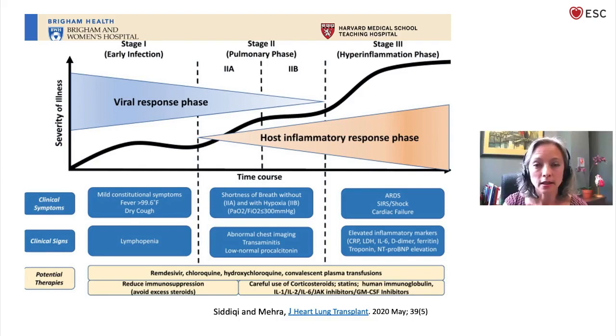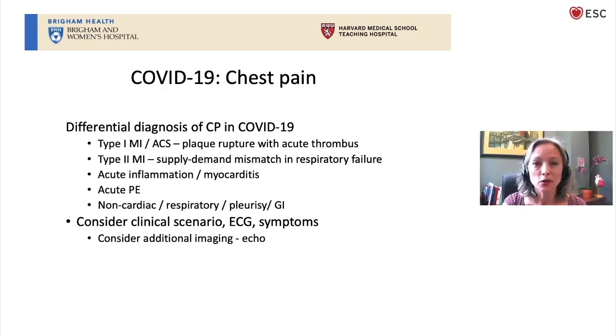In addition, cytokine inhibitors such as tocilizumab may be useful in stage three as well because of the elevated cytokines. So let's talk about chest pain. As a cardiologist, when patients with COVID get chest pain, we're always thinking about the worst case scenario.